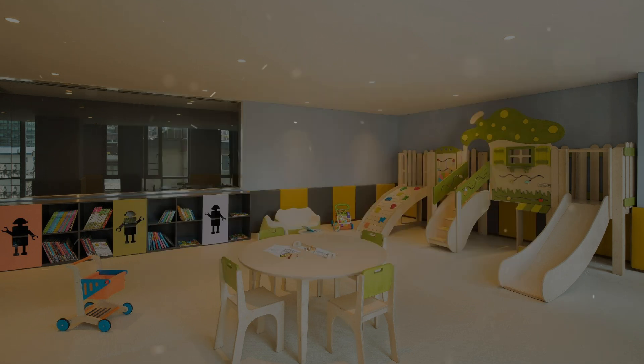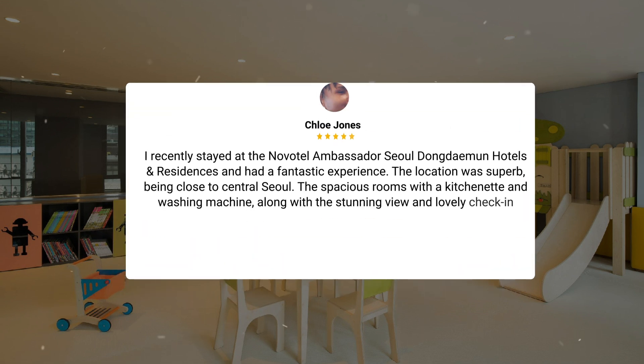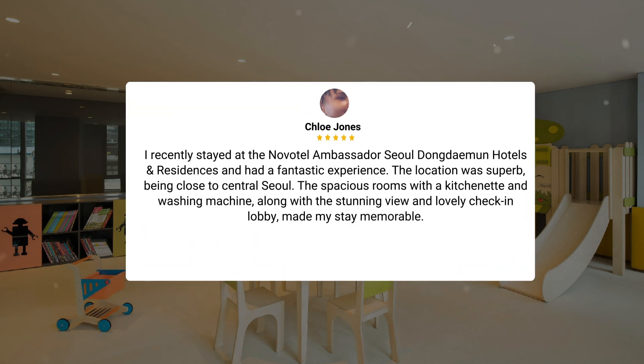My stay at NovoTel Ambassador Seoul Dongdaemun Hotels and Residences was enjoyable overall. The small parking lot was a bit of a hassle, but the exceptional room quality, convenient location near Dongdaemun and Gwangjang Market, and helpful staff made up for it. I found it to be a satisfying choice for accommodation. I recently stayed at the NovoTel Ambassador Seoul Dongdaemun Hotels and Residences and had a fantastic experience. The location was superb, being close to central Seoul. The spacious rooms with a kitchenette and washing machine, along with the stunning view and lovely check-in lobby, made my stay memorable.